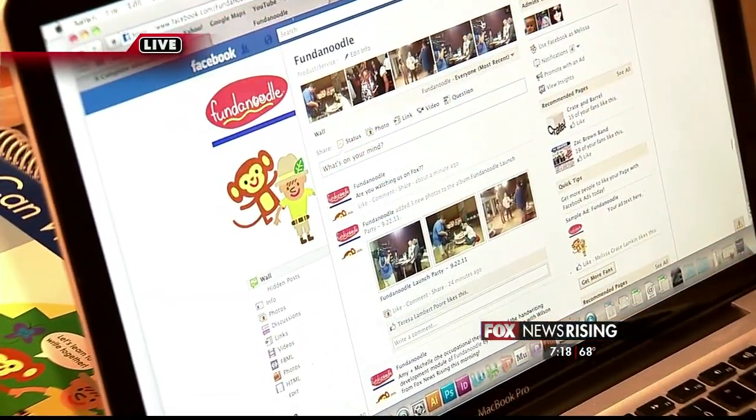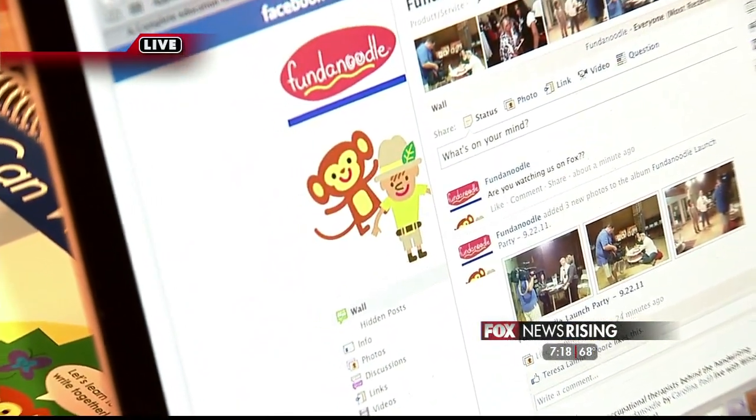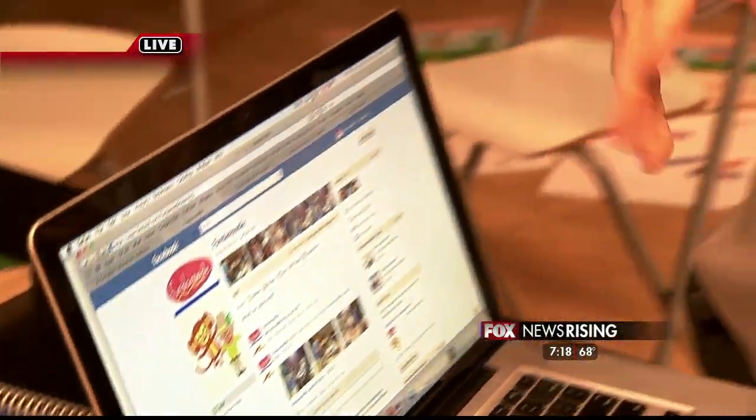Who are these two characters right here? This is Max the Monkey and this is Alfie — they're the two characters for Fundanoodle. If people want to connect with you guys, I've got it linked up on my Twitter feed at Wilson Show. You're on Facebook at facebook.com/fundanoodlelearning and your YouTube channel is youtube.com/fundanoodlelearning. They're open today from 9 a.m. to 9 p.m. — sessions at 9 to 11, 2 to 4, and 7 to 9. Bring the kids! All those details will be up on our web channel at Fox Charlotte dot com. That's Wilson's World — back to you guys.